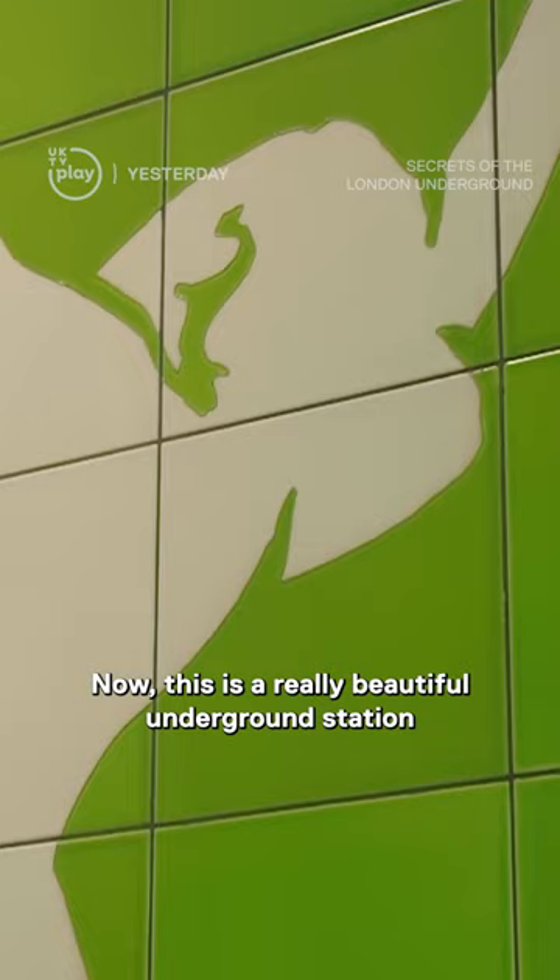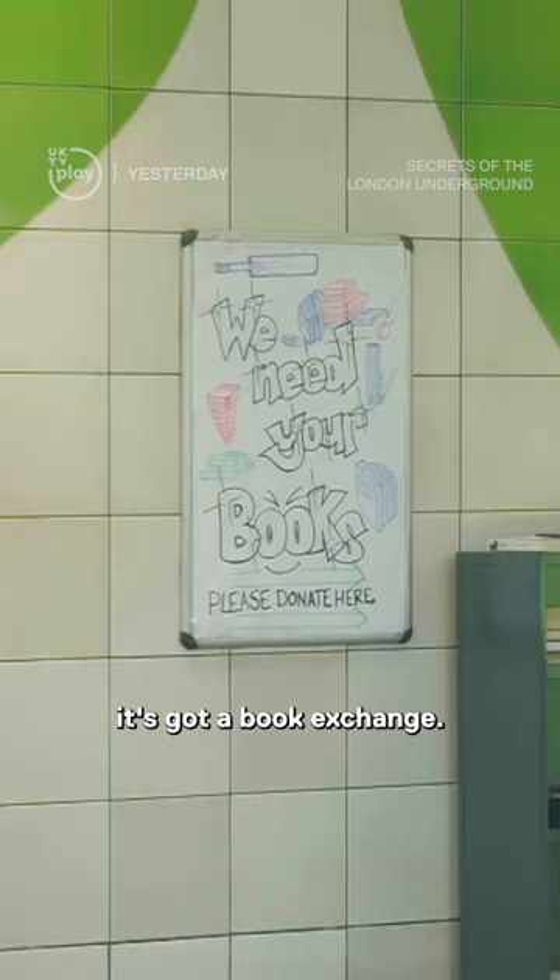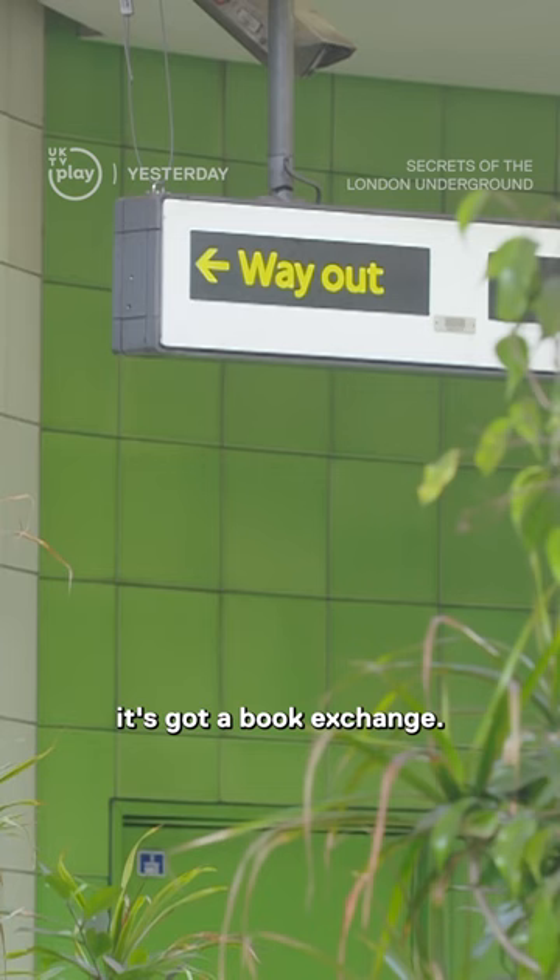This is a really beautiful underground station in terms of how it makes you feel when you travel through it — it's very cozy, it's got lots of plants, a book exchange, and another thing that I really like is just here in the corner.